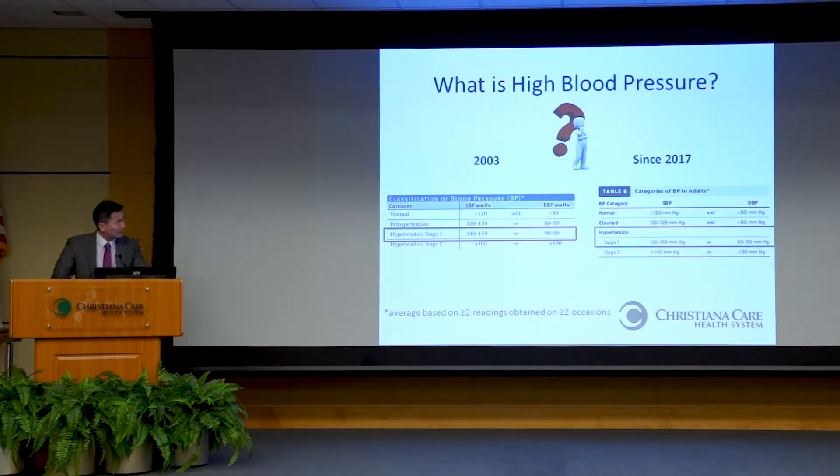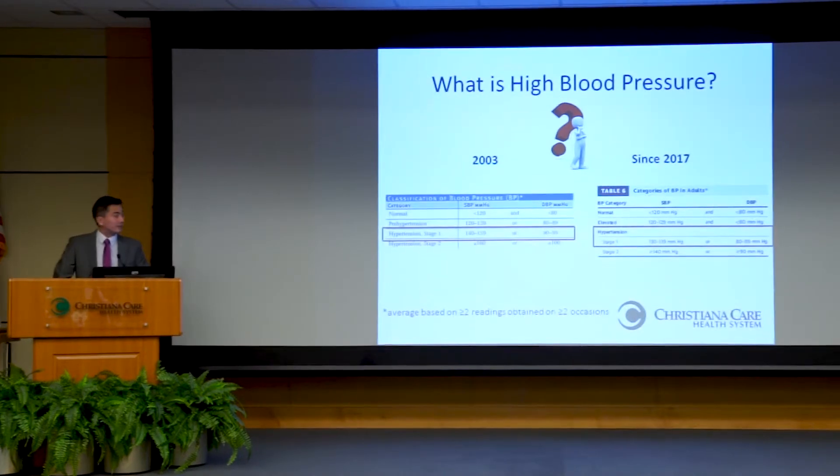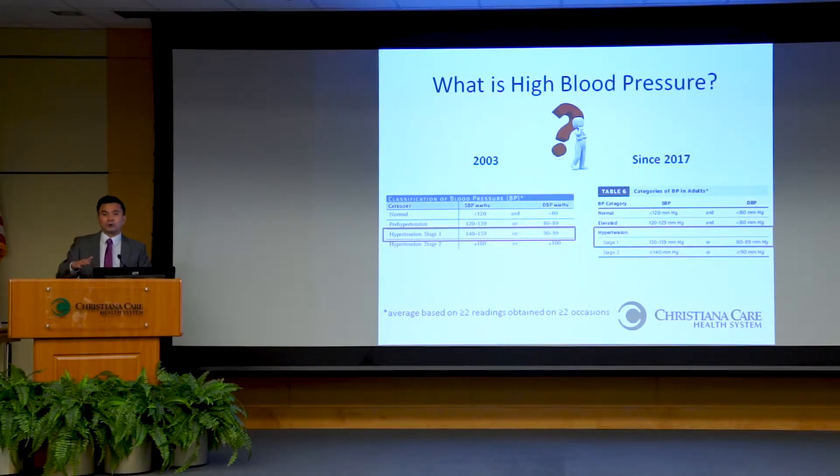That was the case for about 15 years. In 2017, for multiple reasons, the guidelines and the definition of high blood pressure actually changed, and the threshold became lower. Now, high blood pressure is defined as a systolic blood pressure — the top number — being more than 130, and the diastolic pressure — the bottom number — being 80 or more. So 130 over 80, instead of 140 over 90.